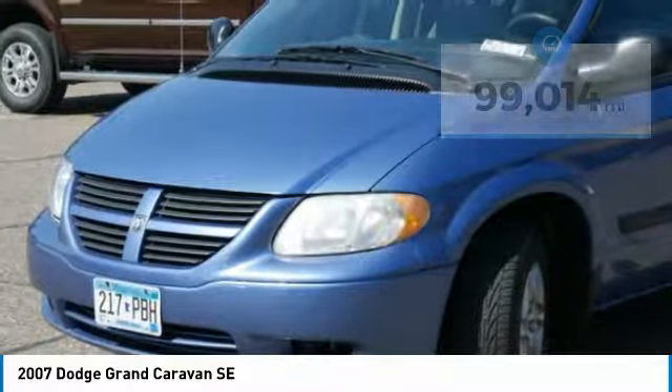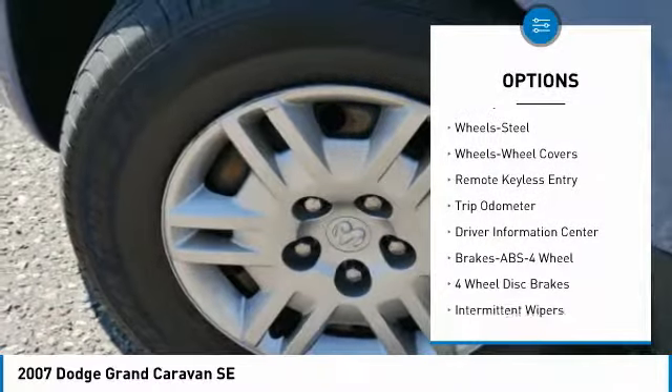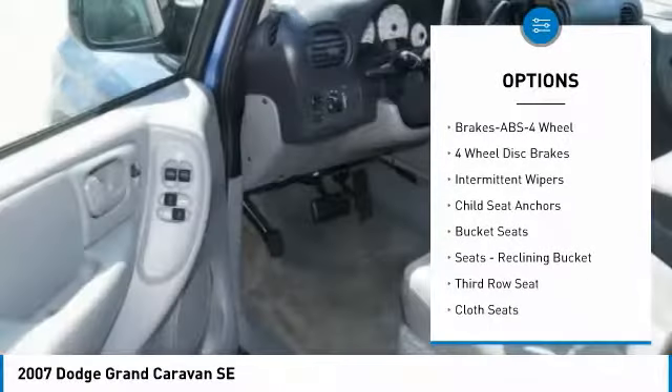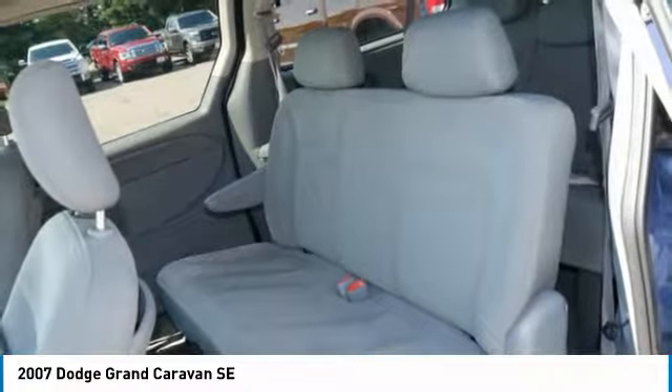Here are some of this vehicle's great options: third row seat, anti-lock braking system, air conditioning, power steering, rear defrost, FWD, AM-FM stereo radio, trip odometer, CD player, bucket seats.